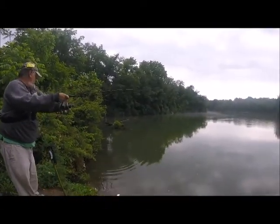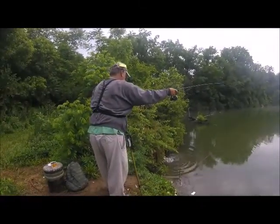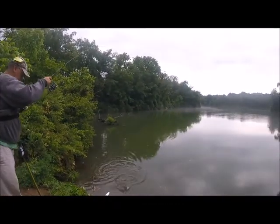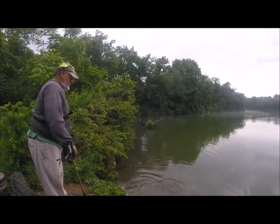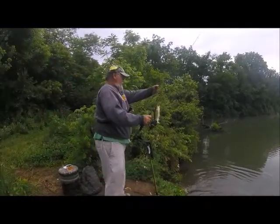Fish on, guys! Fish on! Let me get him out of there — fish on! Look at that, huh? Beauty! All right, good first fish of the day. What we got here? Nice — nice pound and a half largemouth!